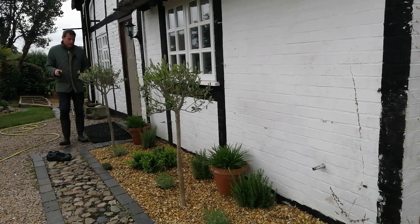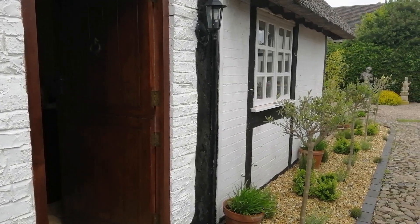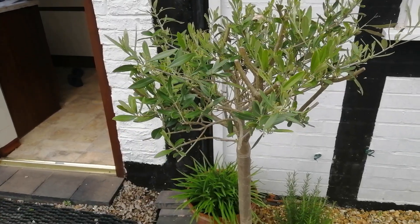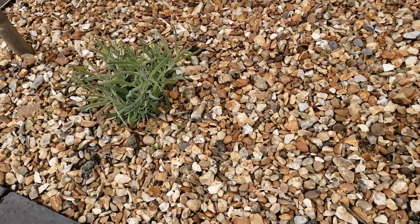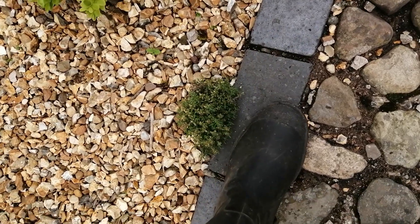In the last update I was talking about putting in a scented border along this path from the kitchen door to the rear of the cottage, and now I've planted that in. I've used lollipop olive trees for height, and I've got rosemary, lavender and thyme. I've planted the thyme quite close to the edge so that when you walk past and brush it you'll get those lovely scents.